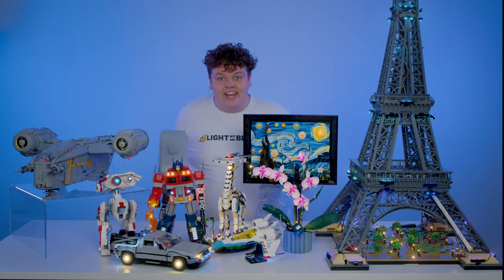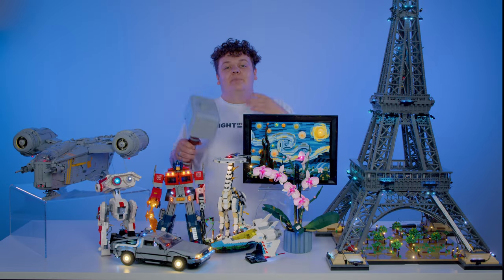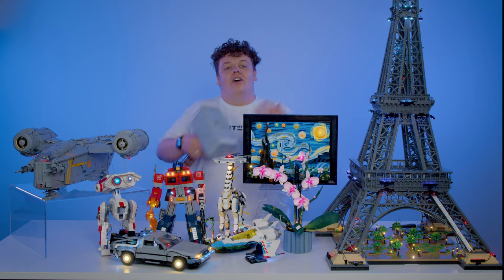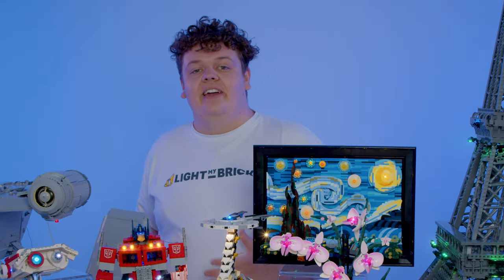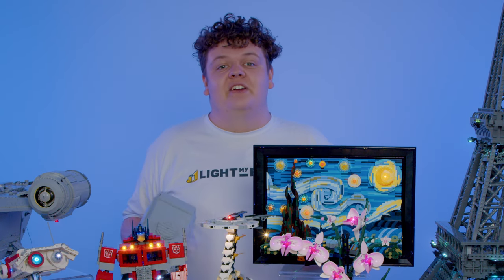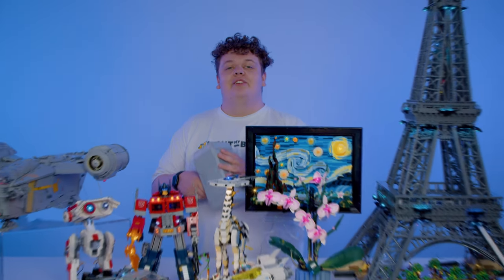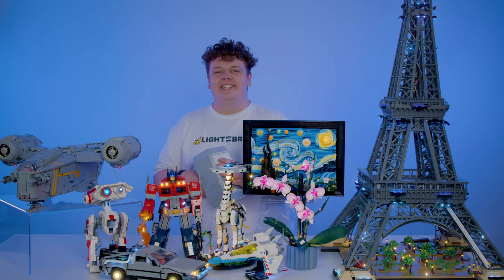Hey there guys, it's been a massive year of Lego sets this year and because of that we're going to be taking a look at our top 22 sets of 2022. We're going to be ranking them by relevance, overall coolness, quality of the Lego set, and price is a consideration as well. So without further ado let's get into our top 22.